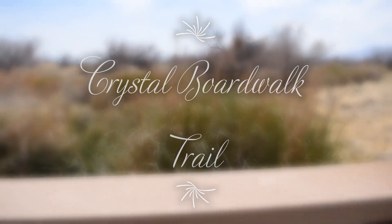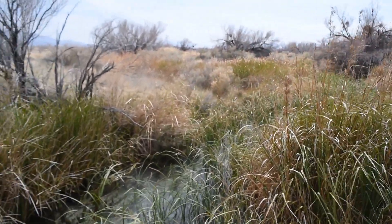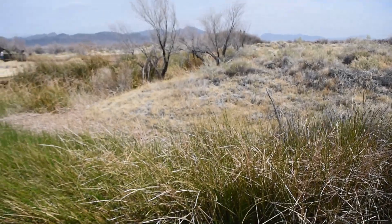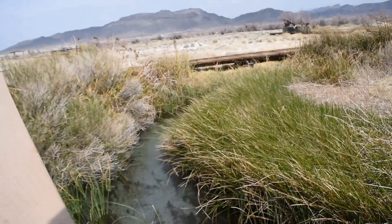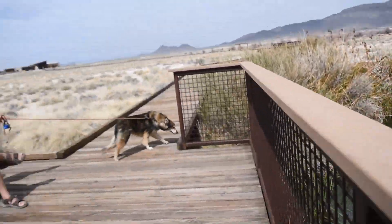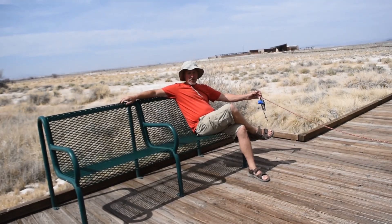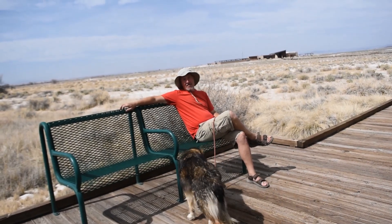We are now at Crystal Spring, and the water from Crystal Spring and the other springs in the area — eventually this water that does not evaporate will make its way down to the lowest point in the U.S., which is not far from here: Badwater Basin, Death Valley.